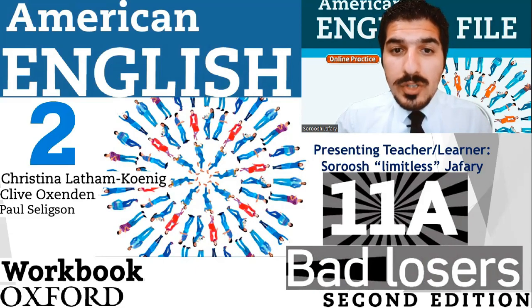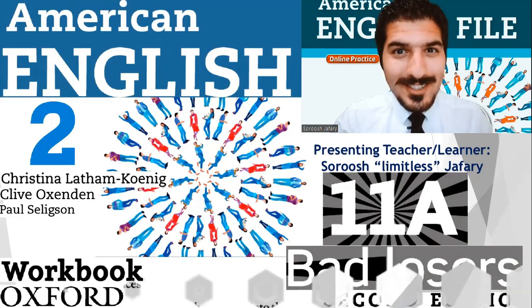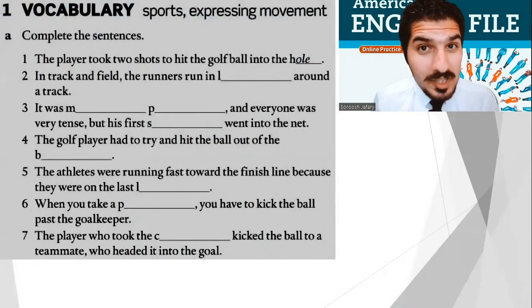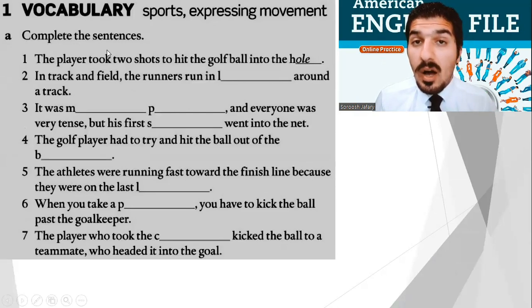Part 11A: Bad Losers. Pedal to the metal. Part one — vocabulary: sports, expressing movement. Everyone, I need you to take your time and complete the sentences. I'll help you. For example, number one: